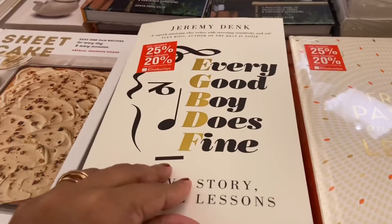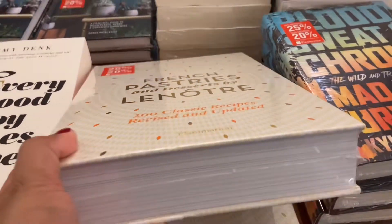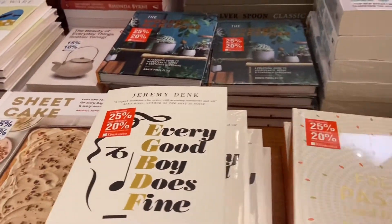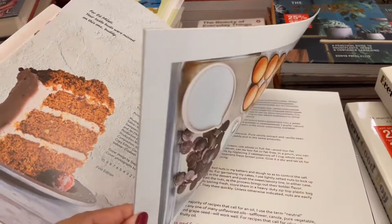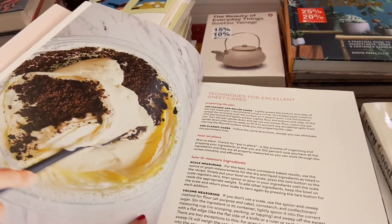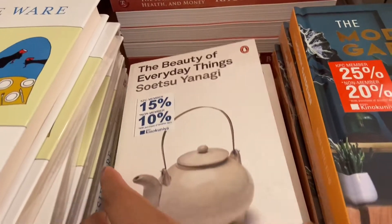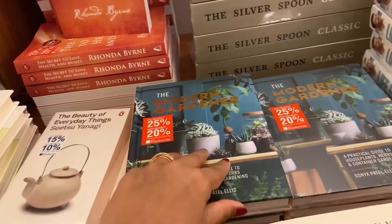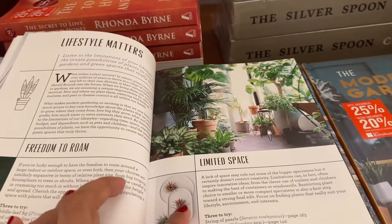I was looking for some good books to take and sit in a corner and go through them. I came across a book called 'The Beauty of Everyday Things' — it seems quite interesting, it's a Japanese author, but the book was not open so I couldn't see what's inside. I found it very interesting and it looks like a good one.